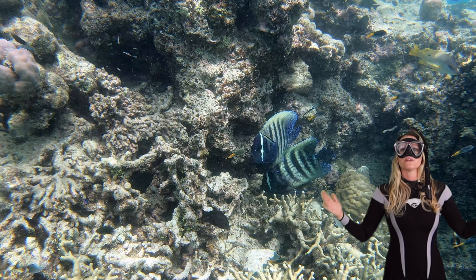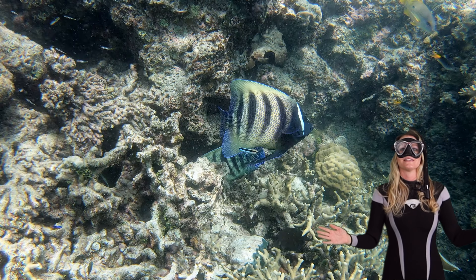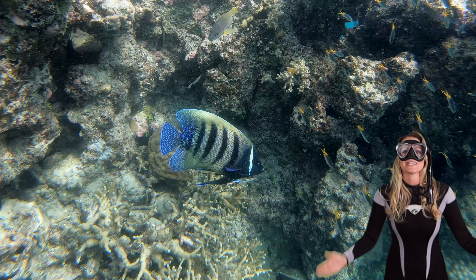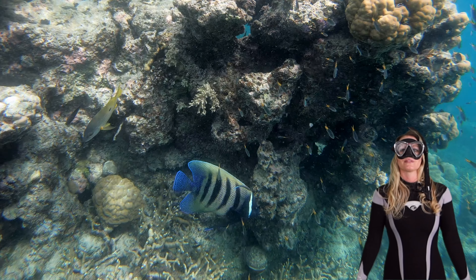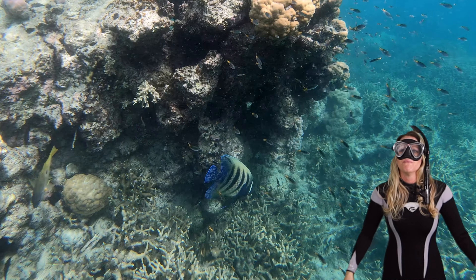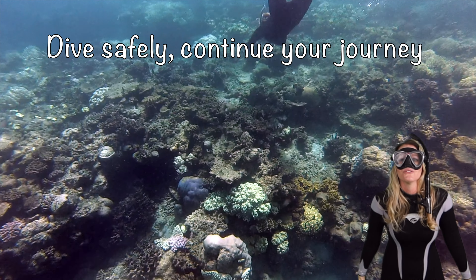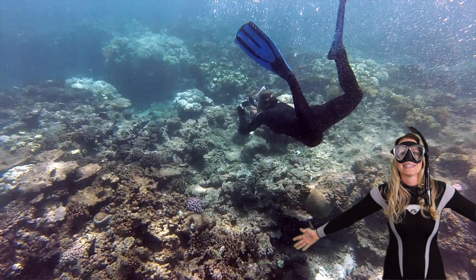And there you have it, fellow explorers. The world of angelfish is a testament to the wonder of the seas. With their elegance, diverse beauty, unique personalities, and essential roles in the reef, they remind us of the intricate balance of the ocean. As we end our adventure, remember that the ocean holds countless treasures and mysteries waiting for you to find. So keep coming back and taking a dive with me. Dive safely, continue your journey, and explore the big blue ocean. Thanks for taking this dive.